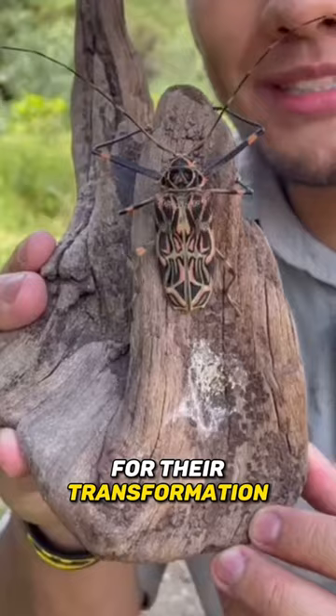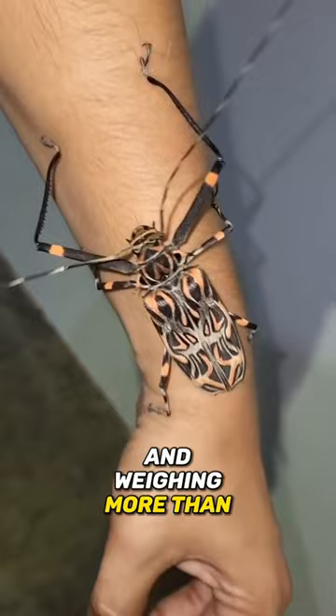Harlequin beetles can measure anywhere from a few inches to over a foot in length, and weighing more than you'd expect — their diversity within the species is astonishing.